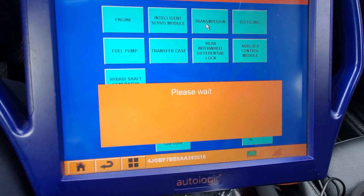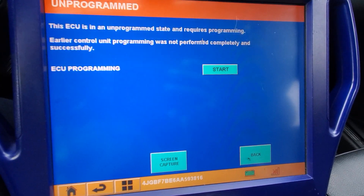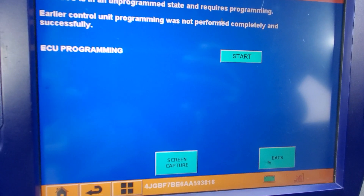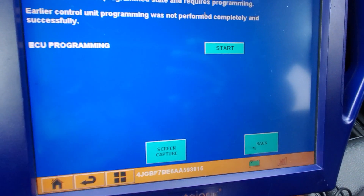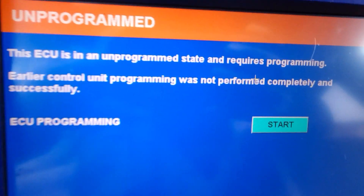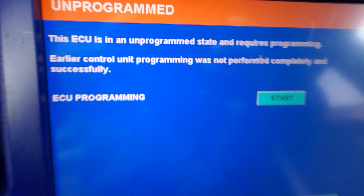Now I'm going to go to transmission. Because if you go to engine, it will tell you this is a transmission issue. This issue is in an unprogrammed state and requires programming. Wow. Earlier control unit programming was not performed completely — unsuccessfully. Look at it — you see what happened? This unit is in an unprogrammed state.